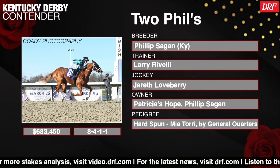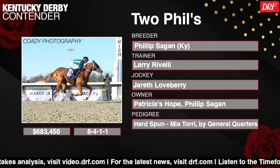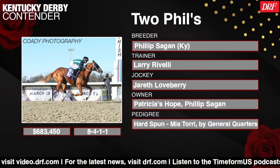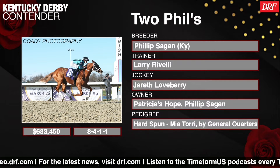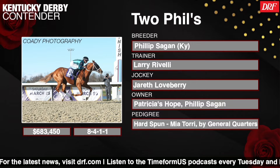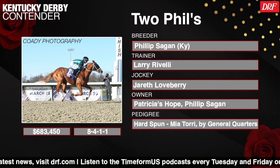He really looked strong in the stretch, and I think that was important because going into the Jeff Ruby Stakes, it would be fair to question whether this horse wanted a mile and an eighth, let alone a mile and a quarter. He loomed boldly in both the Lecomte and the Risen Star — his first two starts of the year — and he kind of flattened out in the stretch of those races, one at a mile and a sixteenth, one at a mile and an eighth. Are you comfortable with this horse getting another eighth of a mile in the Derby?